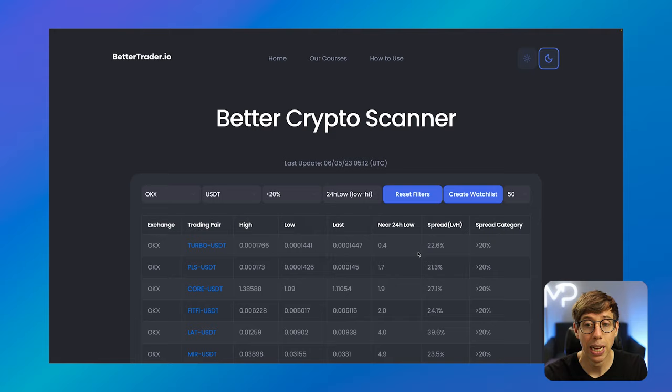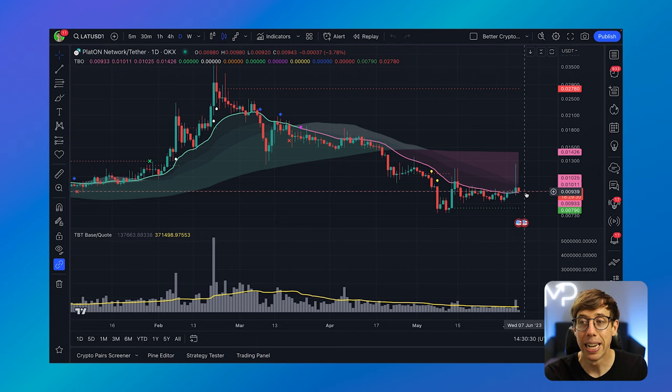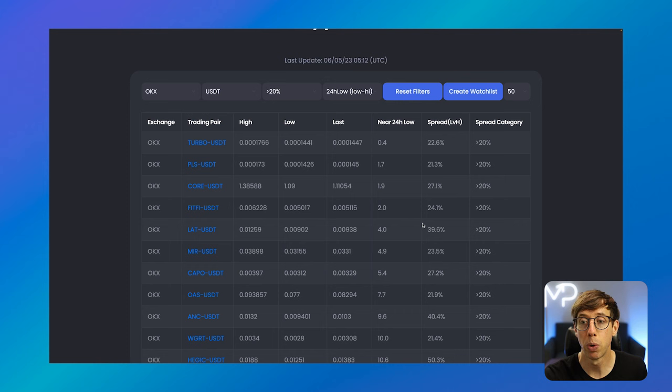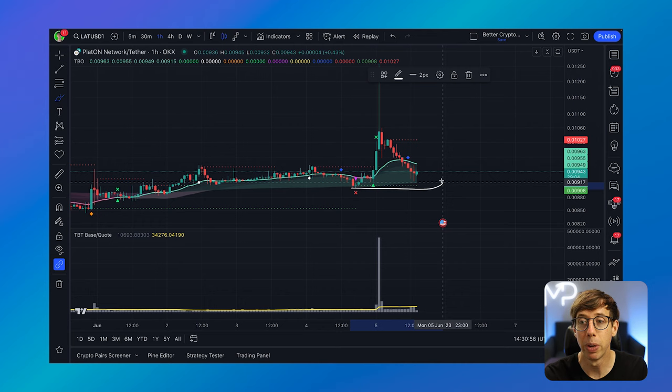Here's a good example on the one-day chart: there was a 34% pump on LAT/USDT, and now the price is returning back to where it was. Going to the hourly timeframe — this is a perfect example of why the scanner is useful. The last price is 4% higher than the low of the last 24-hour period, meaning the price has likely pumped, which it has. This means we have an excellent area of re-entry using the TBO on the hourly — a good range to look for a second entry.